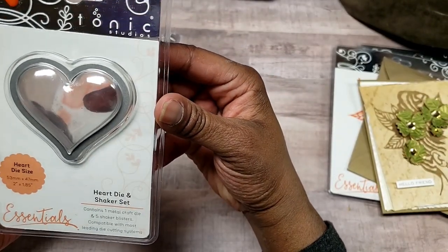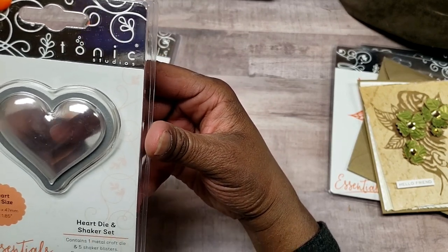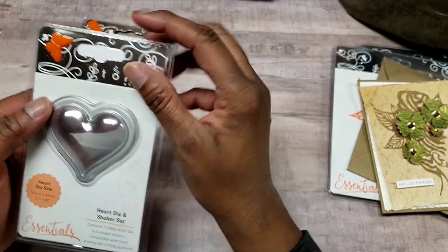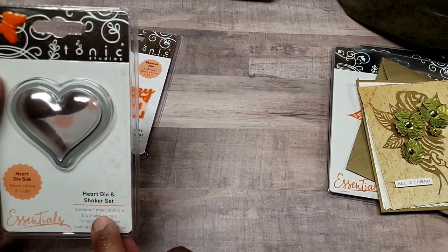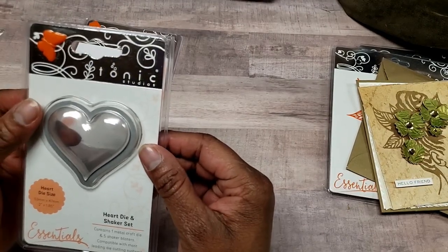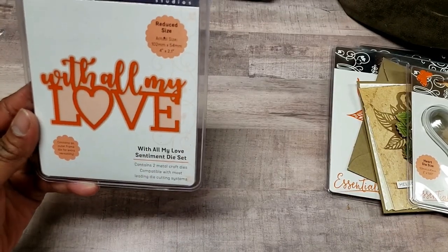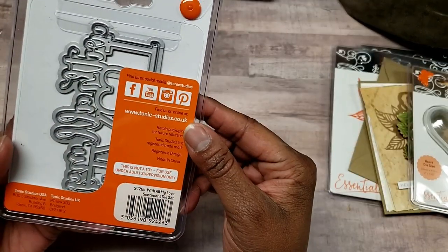Next they had these heart die shaker sets on clearance. I've only made maybe three shaker cards since I started card making, and I wanted to get more practice in. This set contains the die and five shaker blisters to put the sequins in, so I'm excited to try that. I also got this die called 'All My Love' — also on clearance — which has the shadow cut-out and the words die.